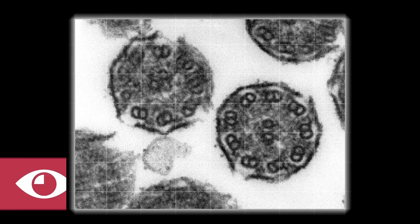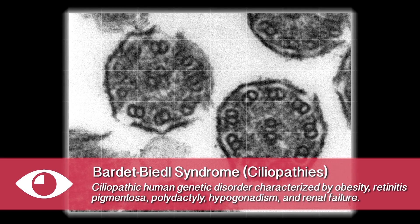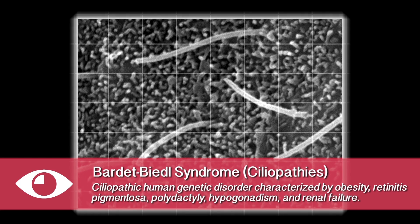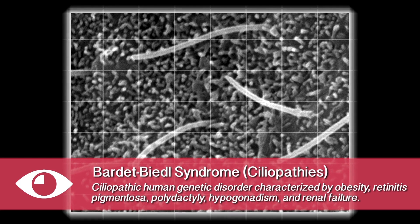I work on a genetic disease. I primarily focus on a disease called Bardet-Biedl syndrome, but it's part of an umbrella of diseases that are all called ciliopathies. When part of the cell called the cilium isn't working anymore, you can get loads of different symptoms: blindness, obesity, kidney disease.